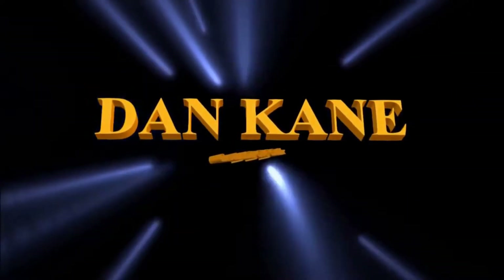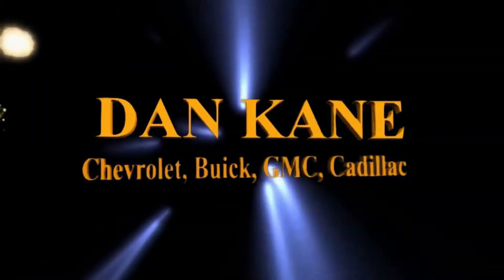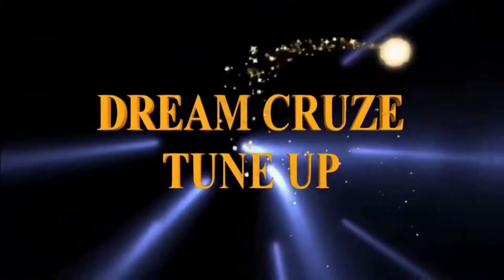So long for now from the Dan Cain Chevrolet Buick GMC Cadillac Dream Cruise tune-up. And as always, we'll see you at the car shows and cruise nights.